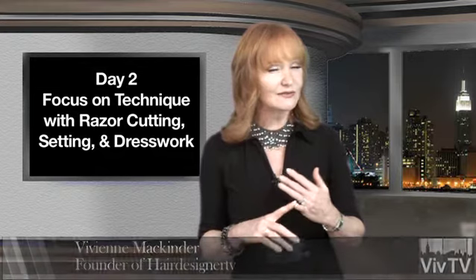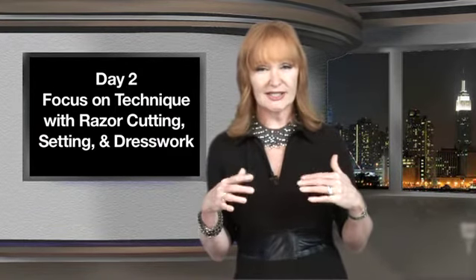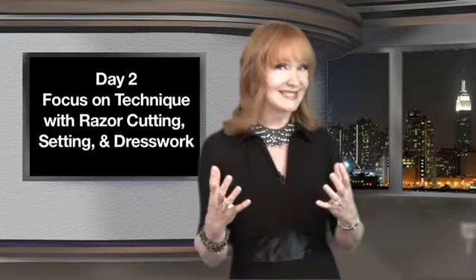On the second day, we continue to work on techniques. We work on razor cutting, because that's used very often in blending with wigs and hair extensions, and it's a great foundation for setting hair.